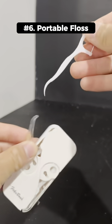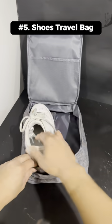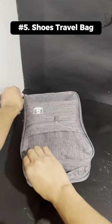This is a portable floss dispenser that dispenses on both sides when you pull out the tab. This is a storage bag for your slippers and shoes that also slips onto your luggage.